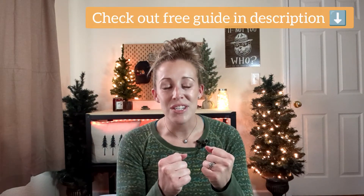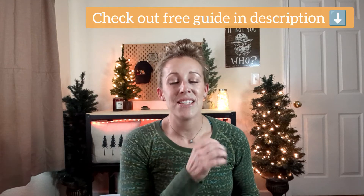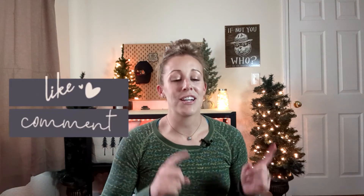In future videos we're going to deep dive more into these firing devices and some of the methods, advantages, disadvantages — all that jazz. If you found this video helpful, please give it a thumbs up. If you're excited about future videos, give it a thumbs up, don't forget to subscribe, and I'll see you guys in the next one. Bye, guys!